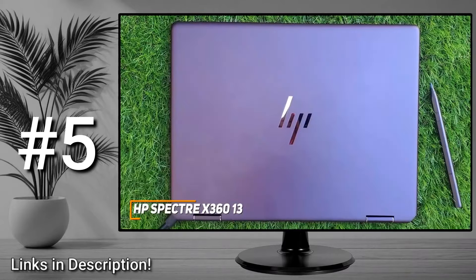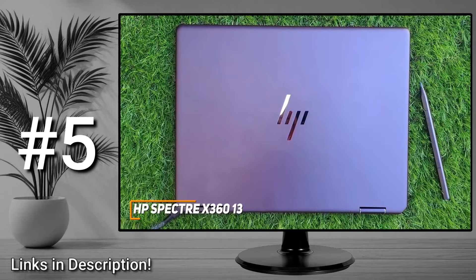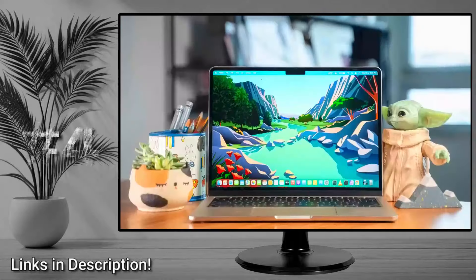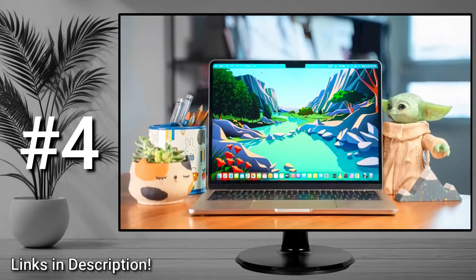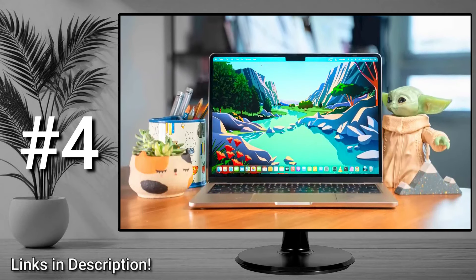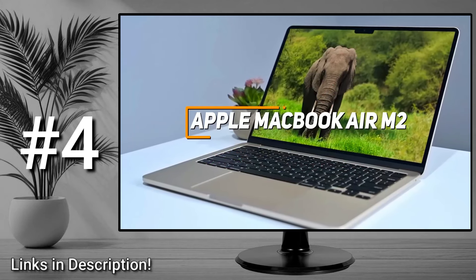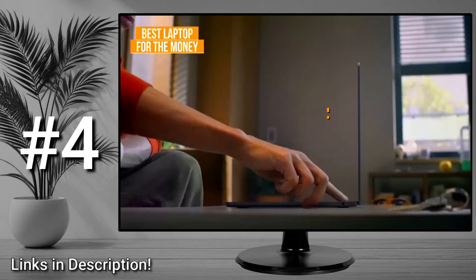If you're interested in links to the most up-to-date pricing on the HP Spectre x360 or any other laptops I mention, check out the links in the description. Next up I have an impressive all-around laptop that offers a stunning display, excellent battery life, and comparable performance to more expensive competitors for a much lower price — the Apple MacBook Air M2, my choice as the best laptop for the money.